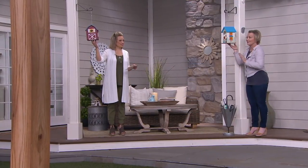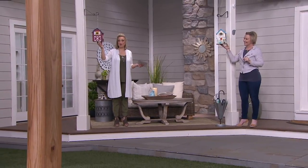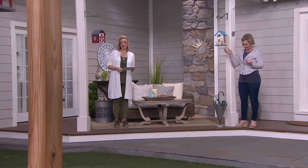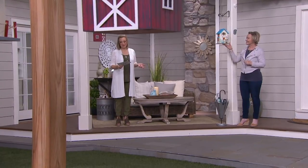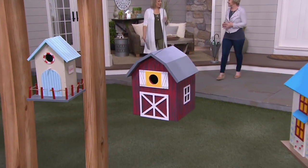It's a fabulous Mother's Day gift — great call out. That's the cottage. Here's the barn, and we also have the beach house available. You could get all three today on EasyPay for $11.85 a piece. That's new from Barbara King.